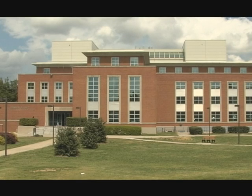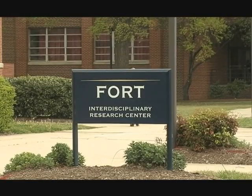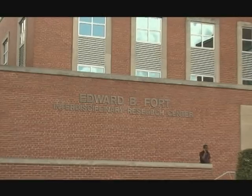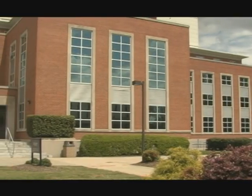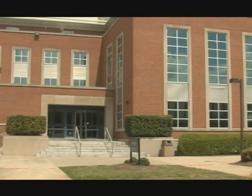The Division of Research and Economic Development would like to welcome you to Research Appreciation Week. This exciting week is designed to get the Aggie family and friends on the same innovative beat. Let's see what work is done here in the Fort IRC building and what some talented young researchers are up to.